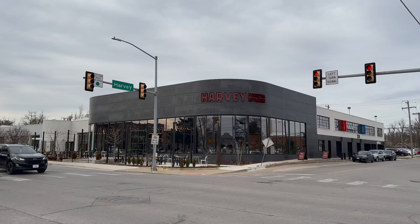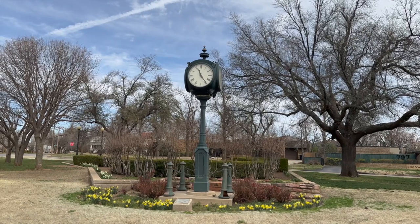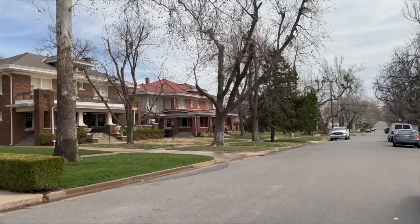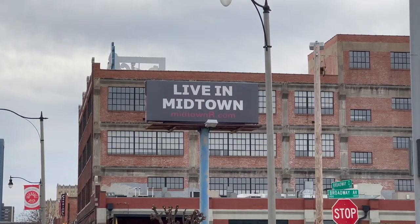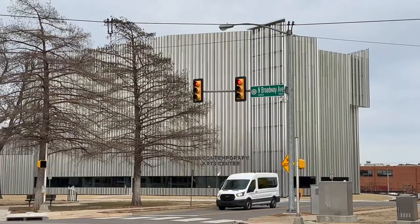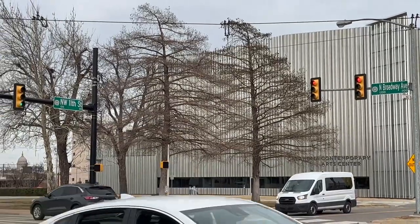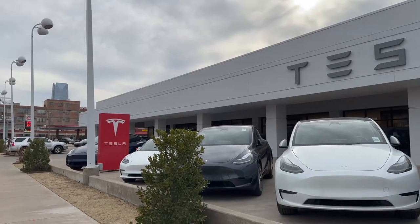Just north of Harvey Bakery is Heritage Hills, a historic area with beautiful homes from the early to mid-1900s. We're turning right here on Broadway into Automobile Alley. There's lots of shops through here, restaurants, Jimmy B's. Over on the left is the Oklahoma Contemporary Arts Center, and Tesla as well — a great addition for Oklahoma City.